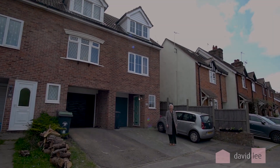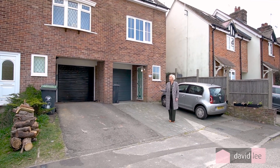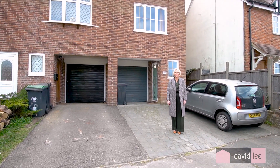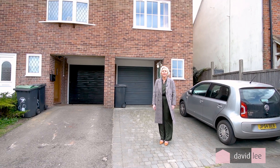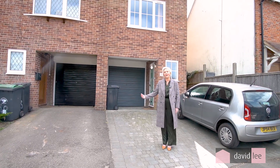Hi! Today we are at West Road, right in the centre of Stancid Village. This fantastic two-bedroom, three-storey property is right in the heart of the village. Just a two-minute walk from Mount Pitchett Station, you've got all the local shops and amenities that Stancid has to offer. Come and take a look.